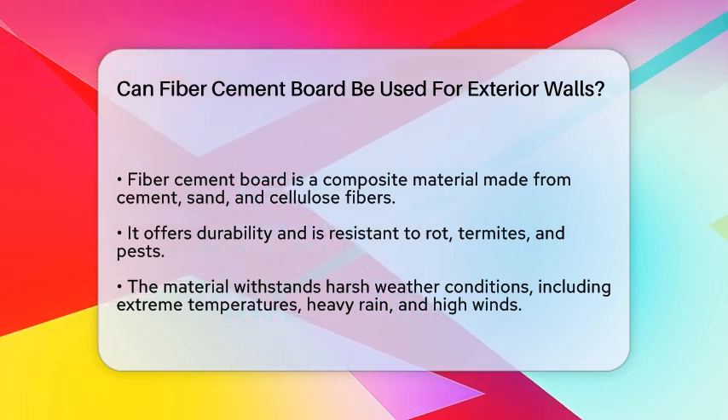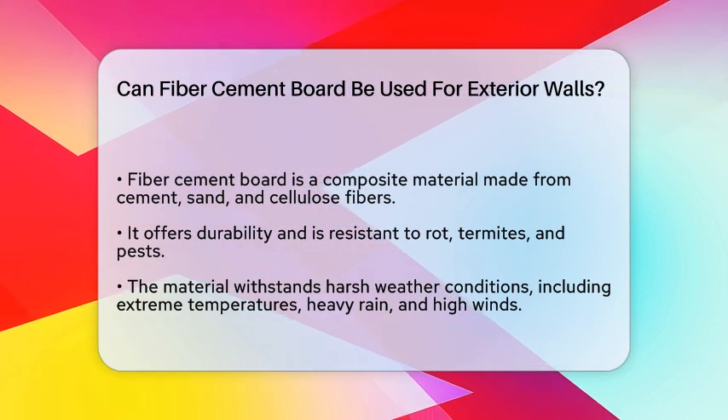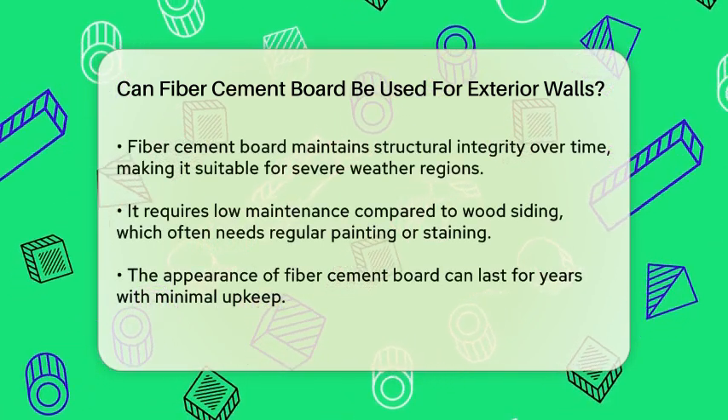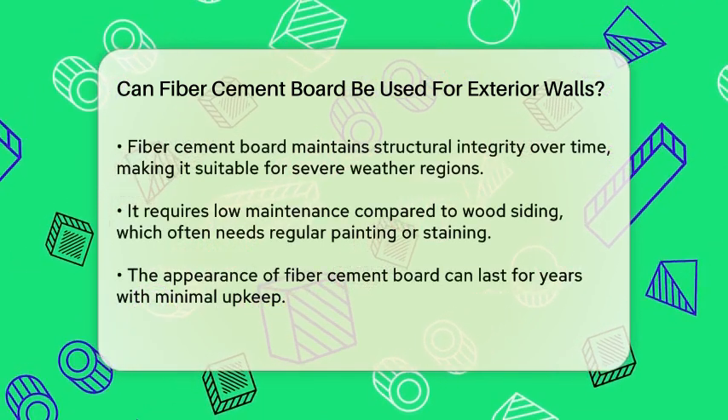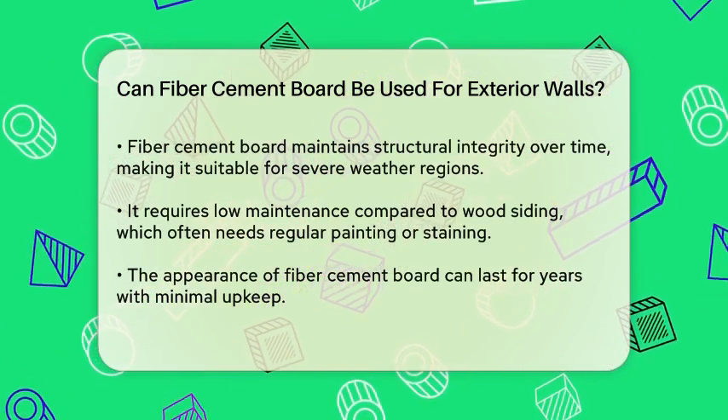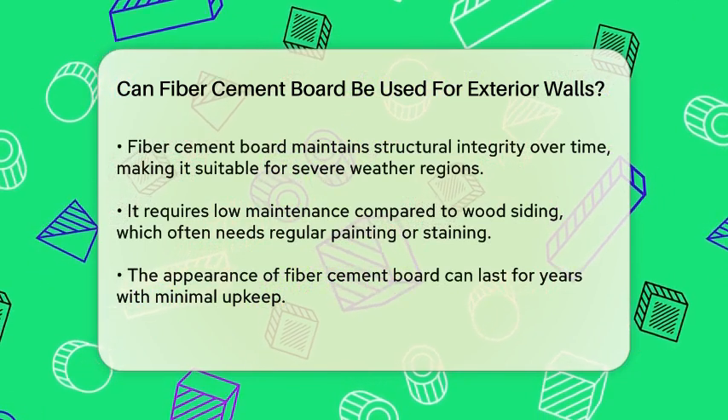One of the primary benefits of fiber cement board is its durability. It is resistant to rot, termites, and other pests, which can be significant advantages when considering materials for exterior walls.